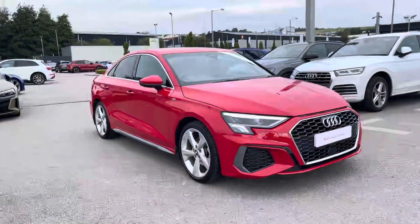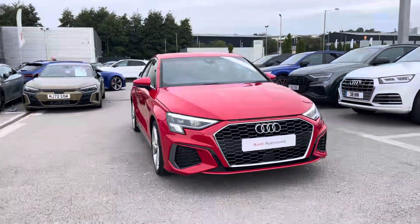Hi, I'm Will at Blackburn Audi, and I'm delighted to be showing you around this approved used Audi. Here we have this gorgeous Audi A3 Saloon S-Line.